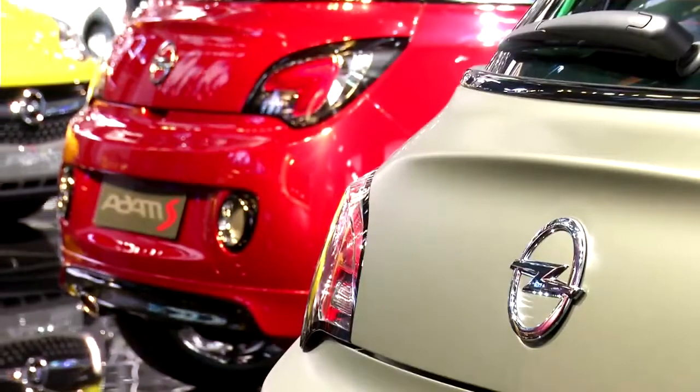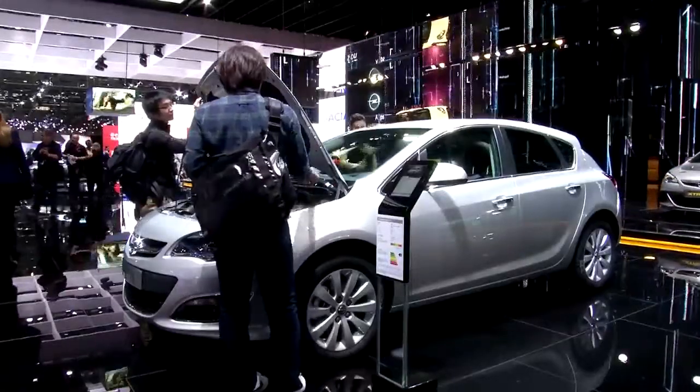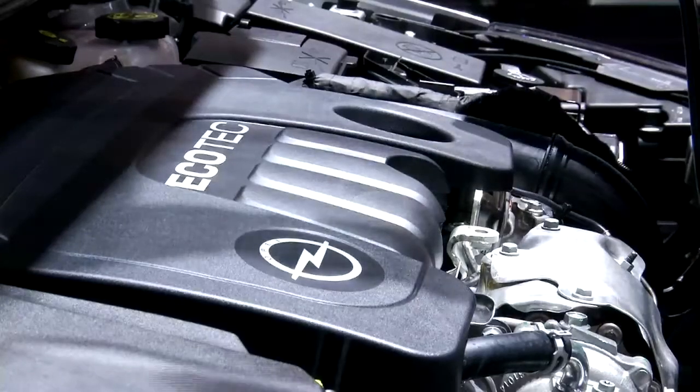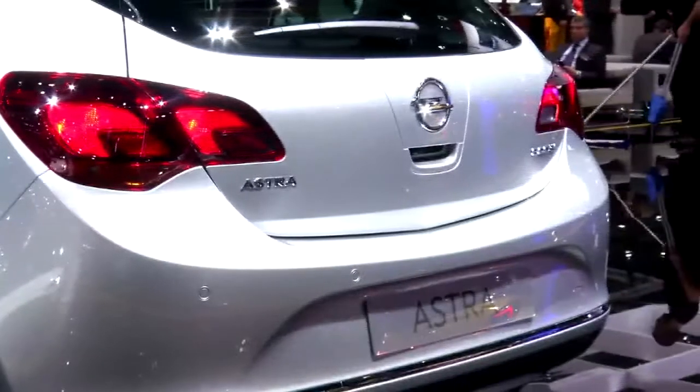Behind us you can see the Adam Rocks — it's not perhaps your traditional fleet car, but it is very appealing for the user-chooser market. The bigger news for fleet operators today is the continued rollout of our new powertrain technology. We debut here the 1.6 CDTi in the new Astra — the engine and powertrain we've already seen in the new Meriva and a little earlier in the Zafira Tourer.